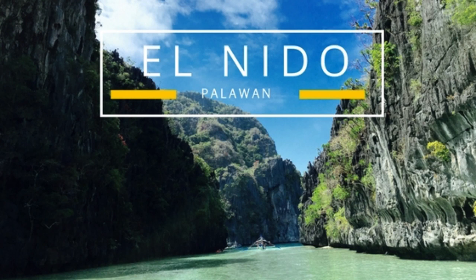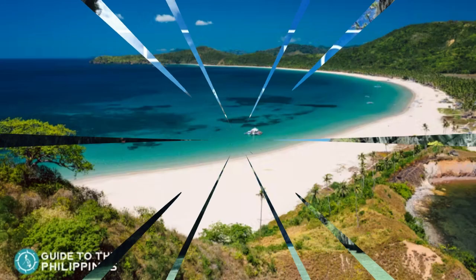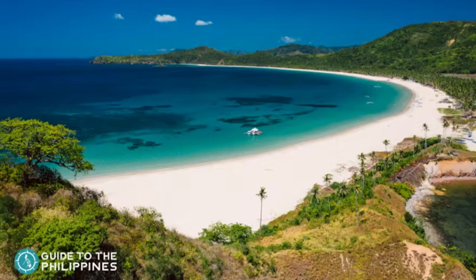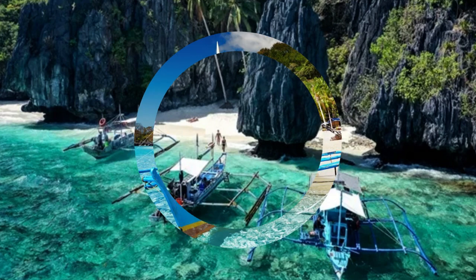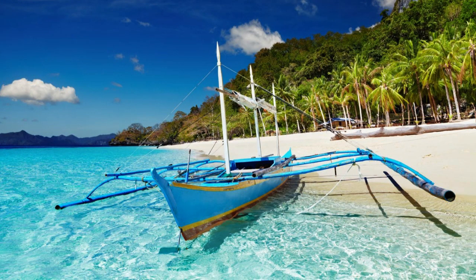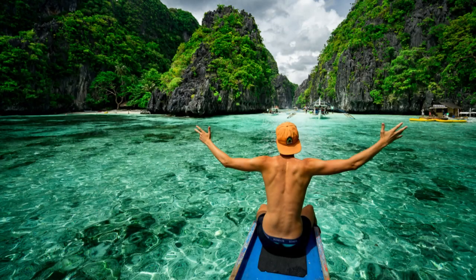Number 14: El Nido in Palawan is most famous for its paradise-like islands and lagoons, but a 45-minute ride from its main town takes you to another idyllic destination, Nacpan Beach. Island-hopping escapades in El Nido, including a visit to the Big Lagoon and other top Palawan beaches, should not be missed. After a jam-packed day of visiting coves, white sand beaches, limestone cliffs, and other El Nido-Palawan tourist spots, a trip to relaxing Nacpan Beach is highly recommended.